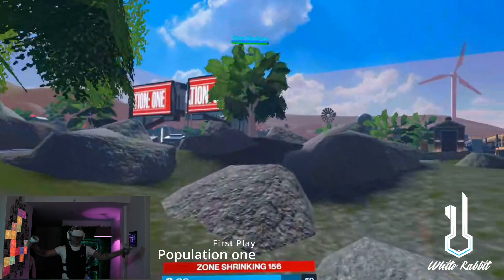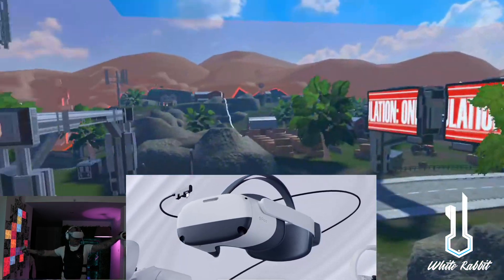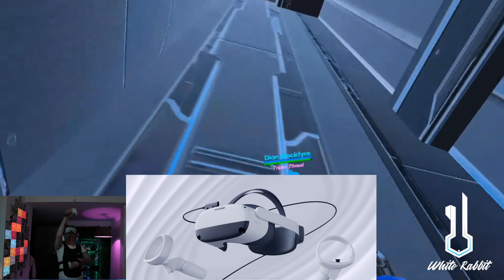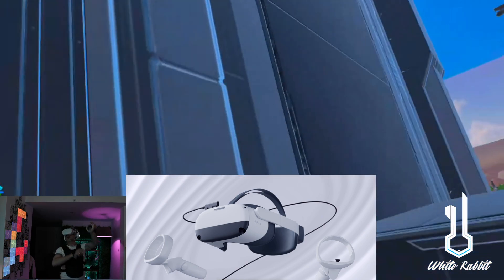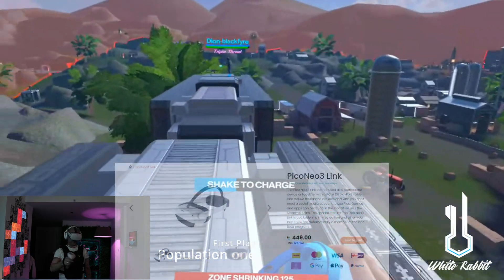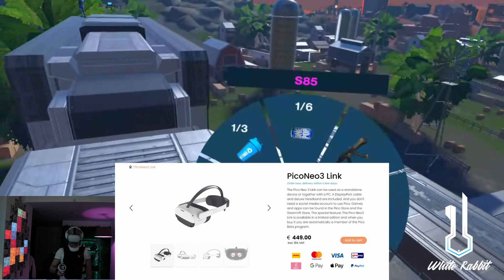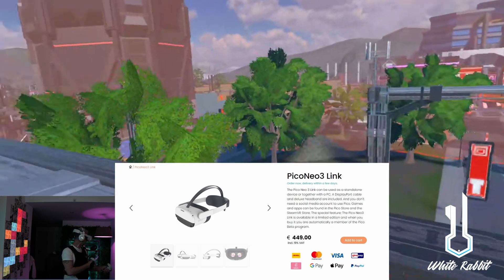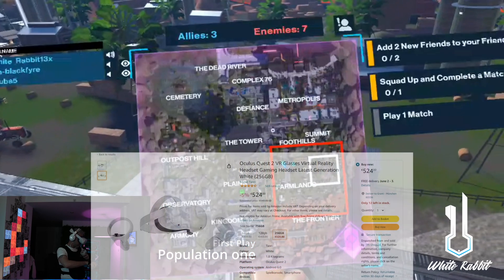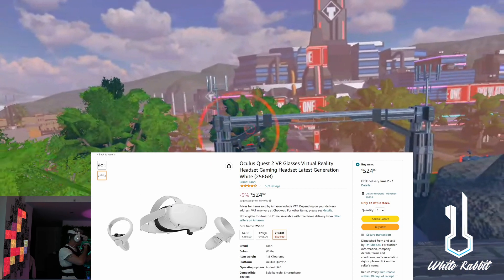All in all, on paper everything looks essentially the same — almost identical specs. So then what's the difference and which one should you buy? Prices may differ depending on where you are. I spent 481 USD or 449 euros on the Neo 3 Link, all in after tax and shipping, and that comes with everything including the link cables. To get the Quest 2 in 256 gig off Amazon here it would cost me about 562 dollars or 524 euros, and then I'd have to purchase a link cable separately for about 20 to 30 dollars.